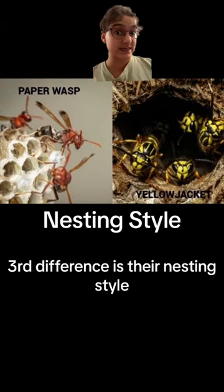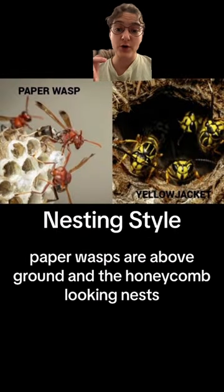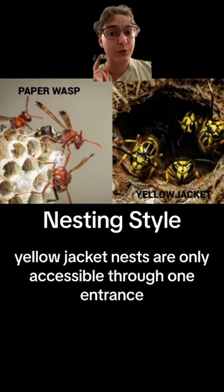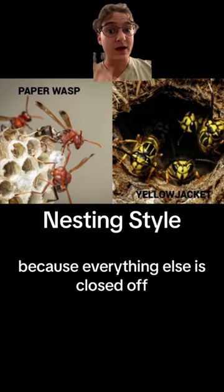The third difference is their nesting style. Paper wasps nest above ground in honeycomb-looking nests, while yellowjackets are underground. Yellowjacket nests are only accessible through one entrance, because everything else is closed off.